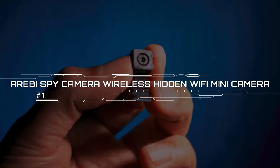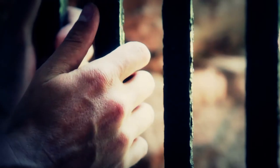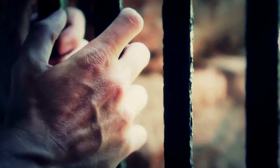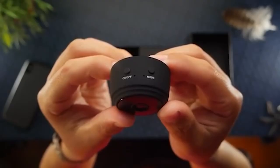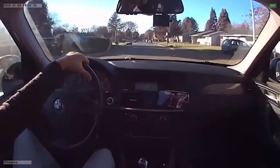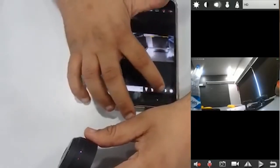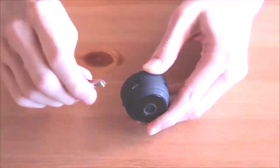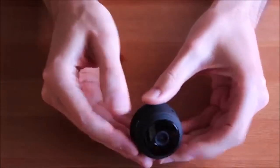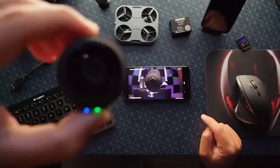Arabi Spy Camera Wireless Hidden Wi-Fi Mini Camera. There are different ways to protect your home — heavy locks, lead bars, and so on. But the simplest, safest way to protect your home and get evidence at the same time is to use the Arabi Spy Camera. It is the world's smallest wide-angle Wi-Fi cam with a built-in magnet. Thanks to HD 1080p and a 150-degree wide-angle lens, the Arabi Spy Camera captures details clearly and gives you a greater scope of view on everything happening in the room. The extremely compact design makes it easy to hide anywhere in the home, office, or car.